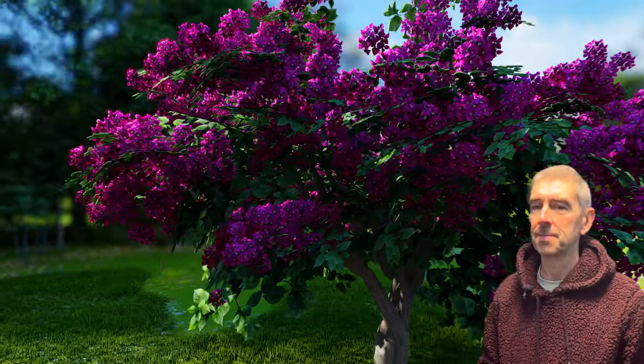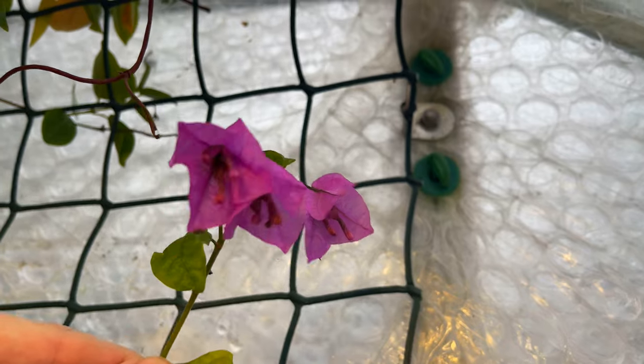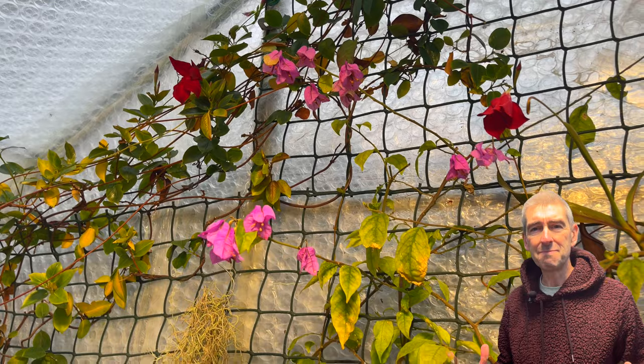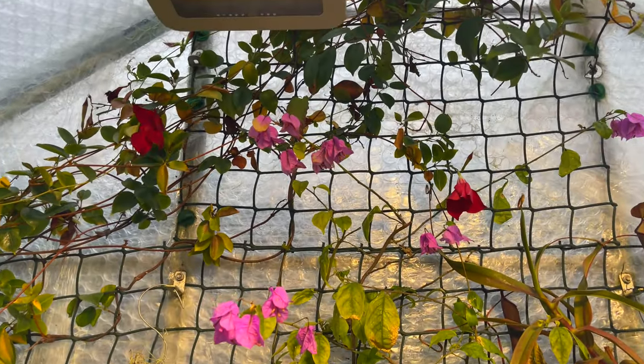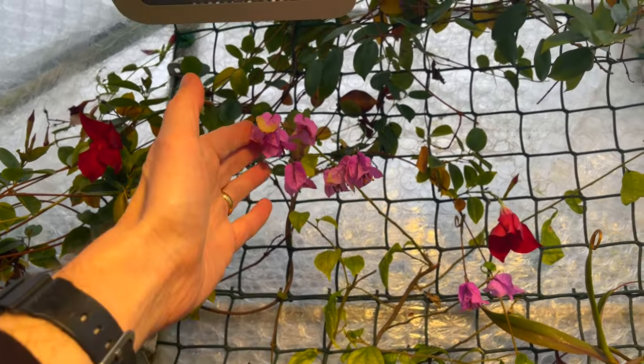We'll begin with exhibit number one: the Bougainvillea. It doesn't look quite as good as a showpiece specimen, but you've got to remember that I live in the north of England underneath heavy shade with mostly dull and cold conditions, especially in December. I thought to myself, let's get a Bougainvillea — they love bright light and sunny warm conditions. And the consequences of my pretty dumb decision? Well, of course it's struggled since day one.